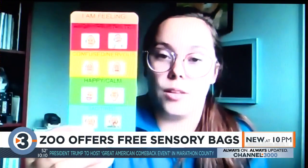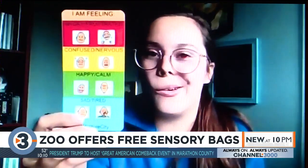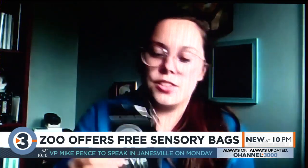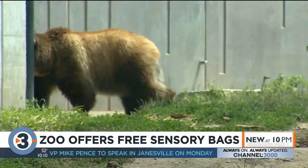So this card is an easy way for them to be able to point to and to explain to either a staff person or a family member that they're with how they're feeling. And since the Viola Zoo is free, they're really focused on making sure everything about the experience is accessible.